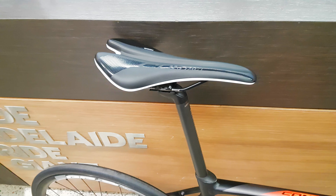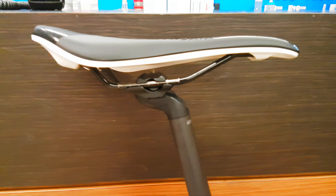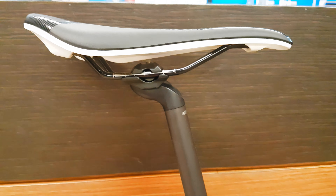This seat looked pretty interesting as well — spec'd with quite an aggressive sort of saddle. It looks pretty comfy. Carbon post — I think it's the diffused seat post — it allows a bit of flex there for a bit of comfort.